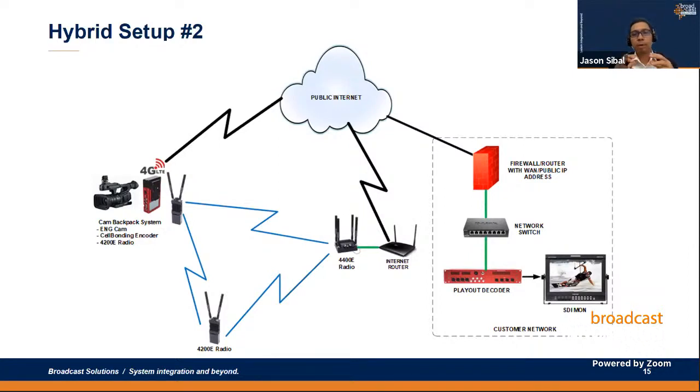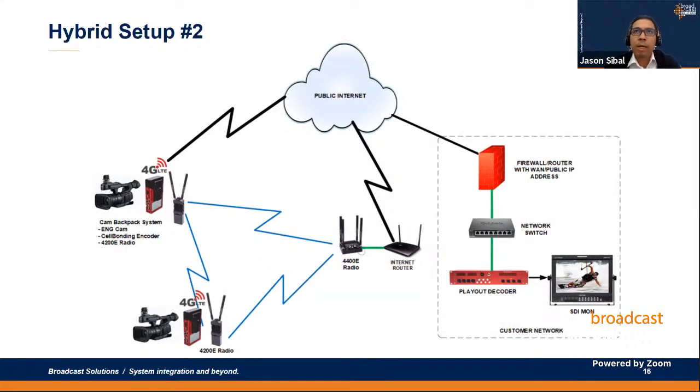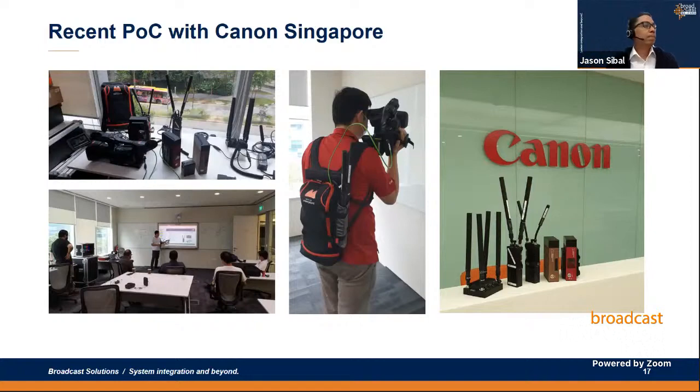The second setup has a similar fixed-location decoder side, but all IP mesh network radios and encoders are on the remote side. One key point: the IP mesh network radio has an internet gateway connected to either a 4G LTE router or a fixed wired internet connection. This application is suited for live news coverage in the field where you provide the first mile contribution using the IP mesh network radio as the first gateway of connection, with options to add additional cameras depending on network bandwidth and video bitrate settings.